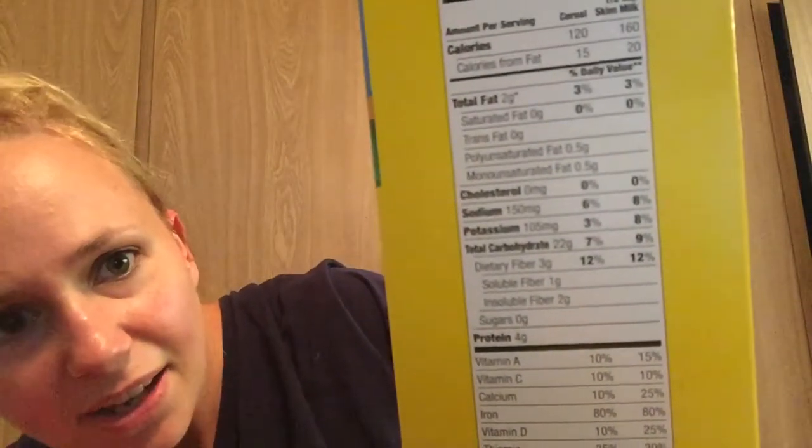This morning I started with some of the Aldi brand Cheerios — they're called Crispy Oats, the Millville brand. When I scan it, it doesn't show as a power food on the Simply Filling food list. But according to the list, for cereals it can have no more than one gram of sugar — this one has zero grams — and three grams or more fiber per serving, which this one has. So technically it does meet those requirements for cold cereals.